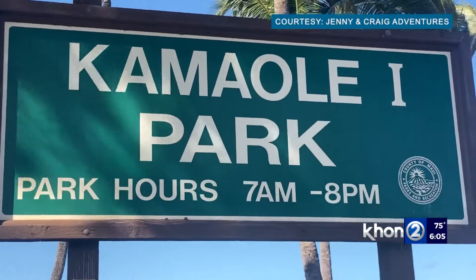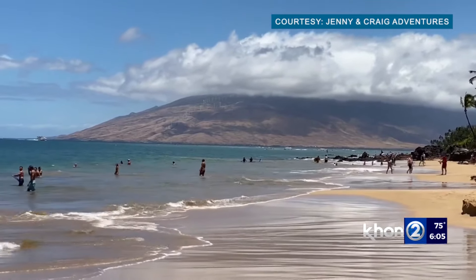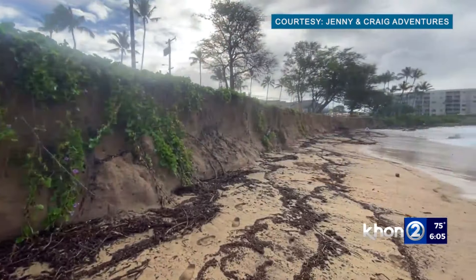Every time we kind of go, "Sure hope that sand comes back because our beach is gone," but this one definitely seems worse. Copeland lives by Kama'ole Beach in Kihei and shows us what it looks like on a typical day and how it is today.